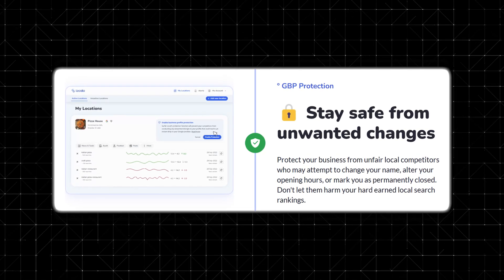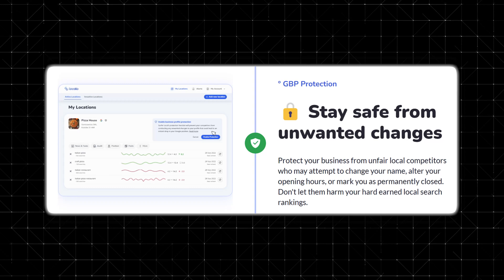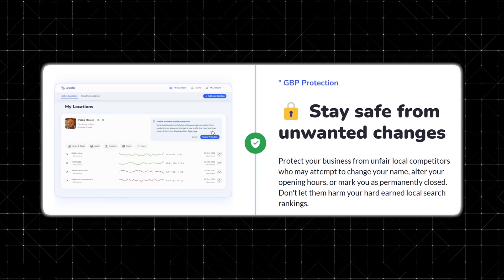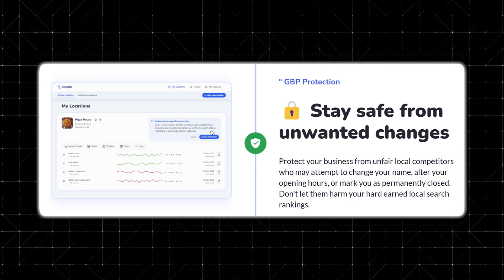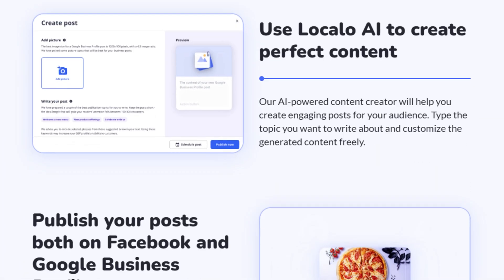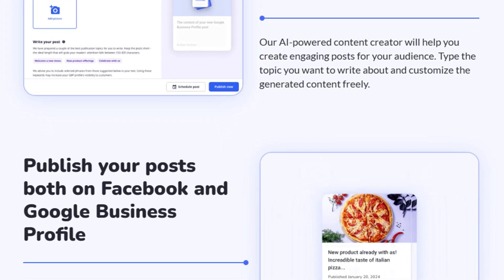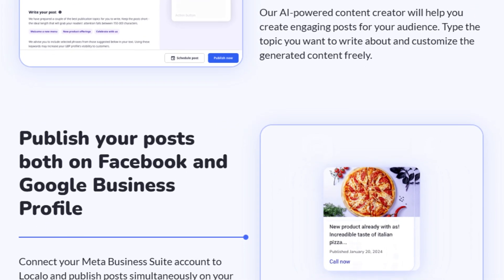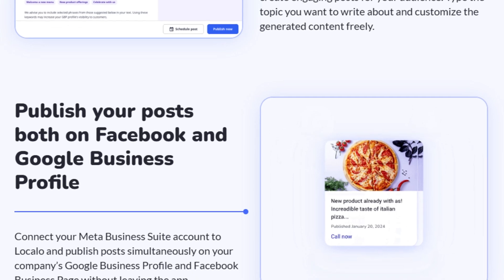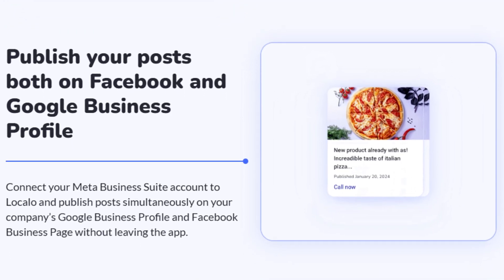One of the most underrated but important features is GBP protection. Most business owners don't realize that competitors or even random users can make unauthorized changes to their Google business profile. LocalO alerts you when any changes are made and helps prevent potential damage to your listing. For businesses that want to stay active on Google, LocalO also includes a Google Posts scheduler, which lets you schedule posts, updates, and promotions directly through the app. Keeping your business profile updated signals to Google that your business is active, which can improve search rankings over time.